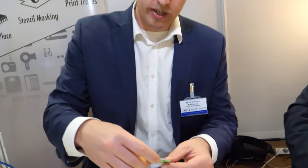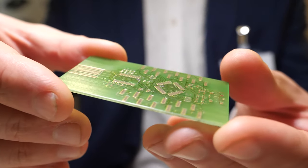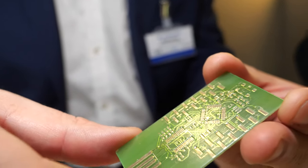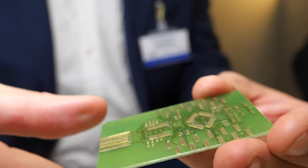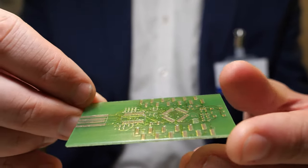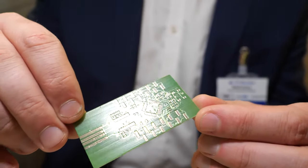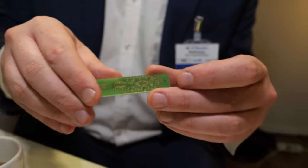Here's an example of a two-layer board. This is an actual 3D printed Arduino with QFP, SOIC, and edge connectors. Two layers, 10 mil or 250 micron traces with 250 micron spaces. We can go all the way down to 200 microns.